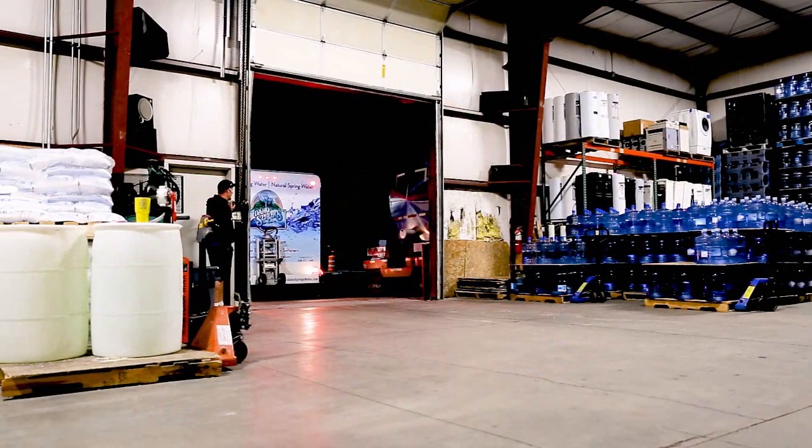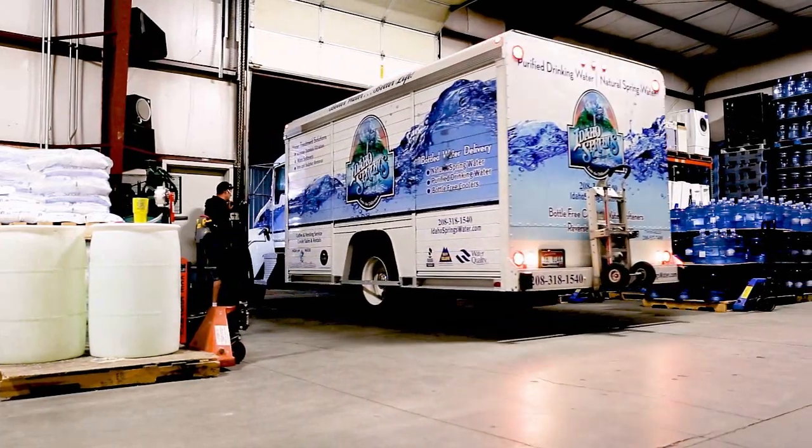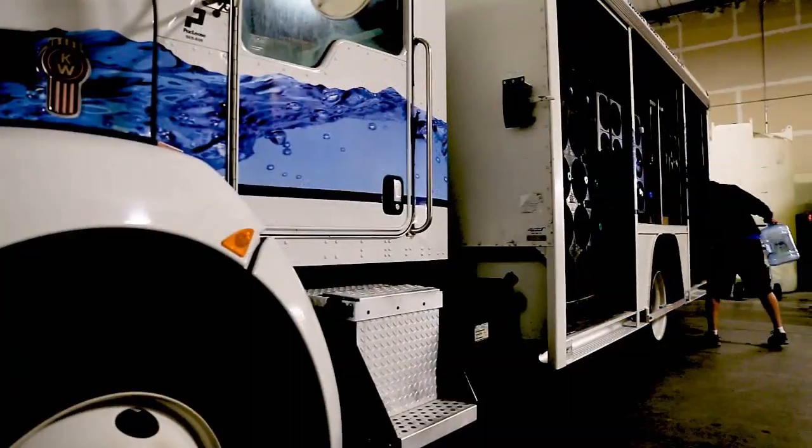A lot of my competitors don't run as nice of trucks or newer trucks like we do. I think that helps us retain employees and drivers because they like the equipment that they're using, the convenience of it. It just helps them do their job.